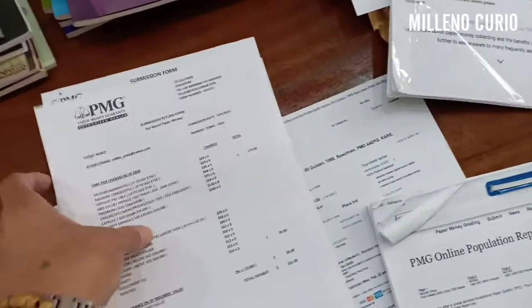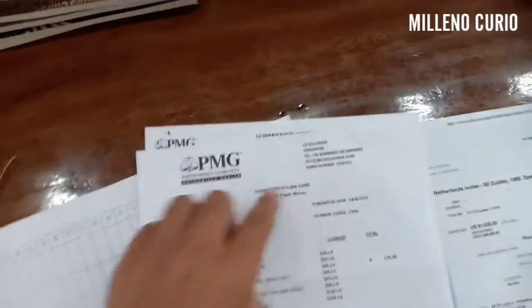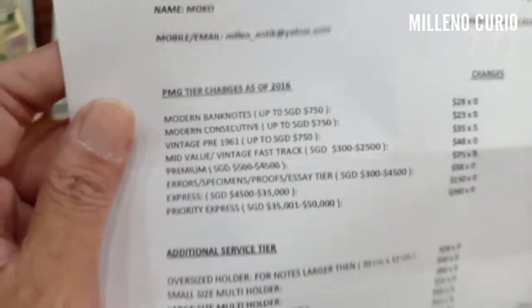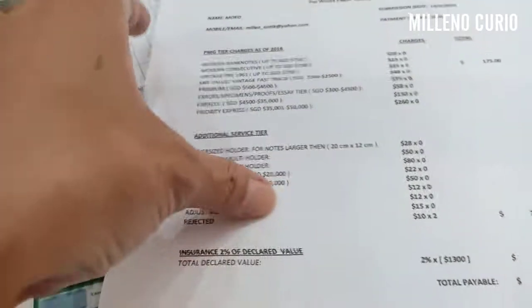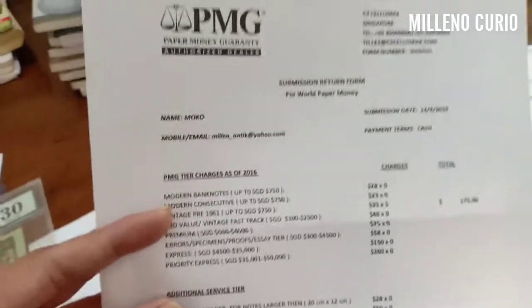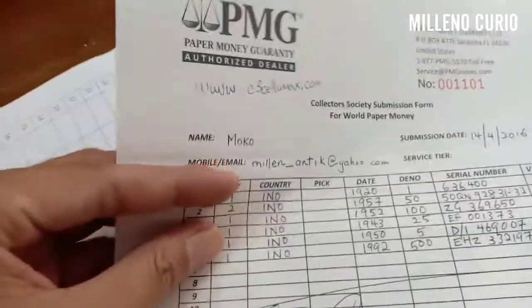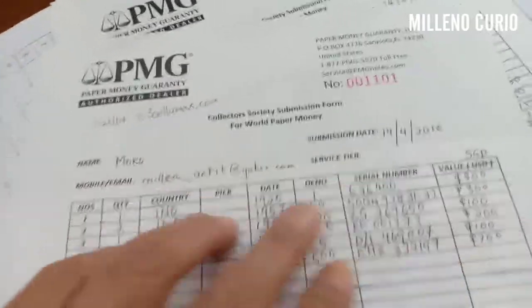Then you will get the pricing from PMG. I got mine from Salomex Singapore, Mr. Lee, my dear friend. You have different segments of banknotes and how much it costs in US dollars. I'm also not a PMG agent. They give you a form for you to submit your items — this is mine from 2016.